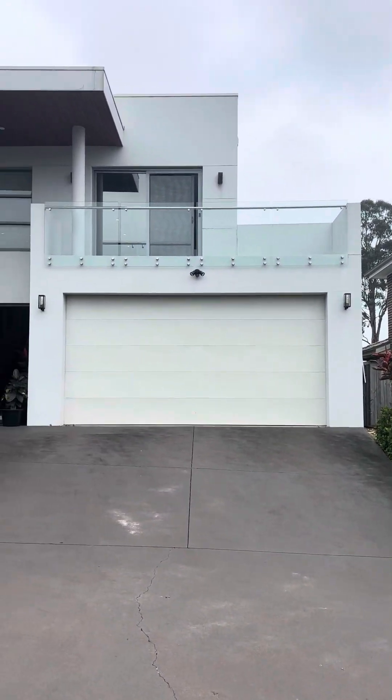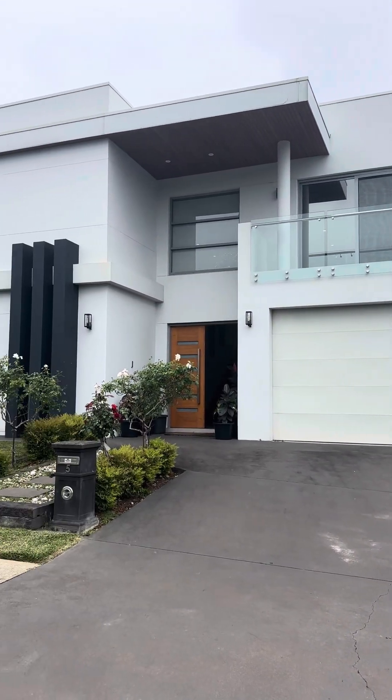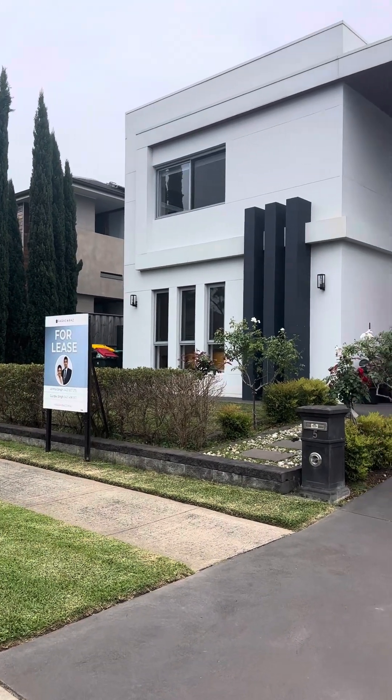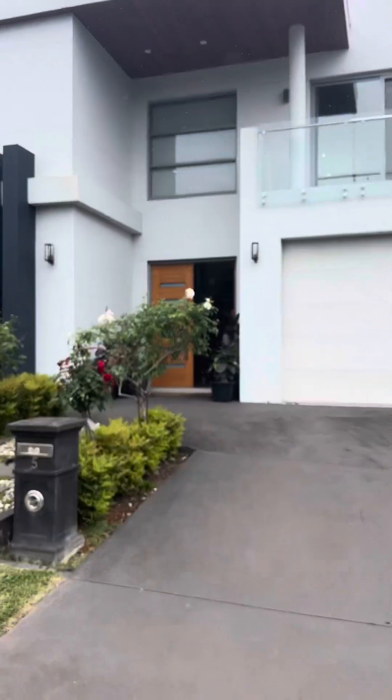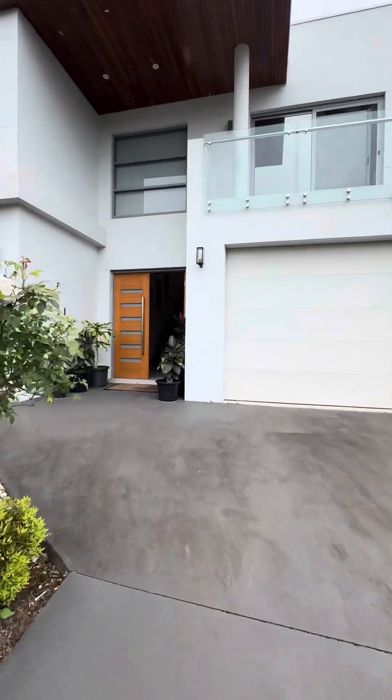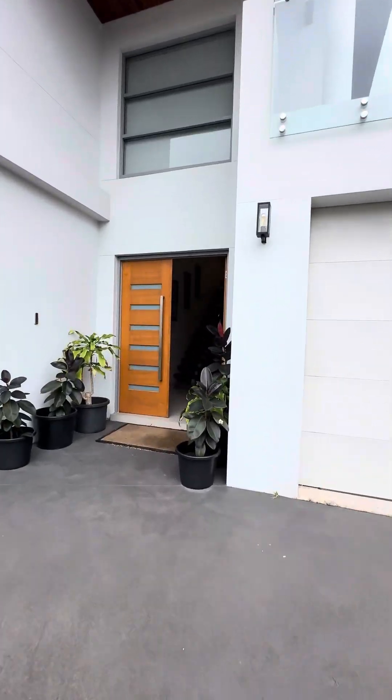Hey guys, this is the virtual inspection for Five Brown Place in Kellyville, for those of you that may not have been able to make it to this week's inspection or wanted to just have a quick look before you decide to come and have a physical inspection.